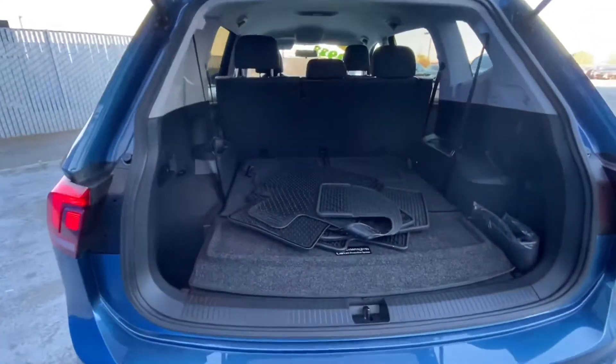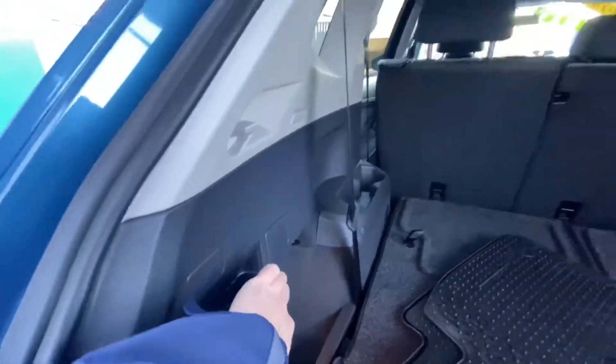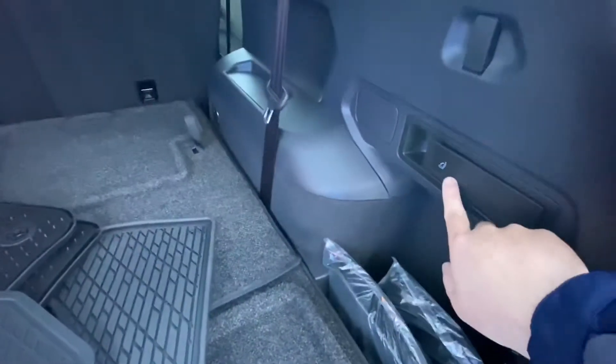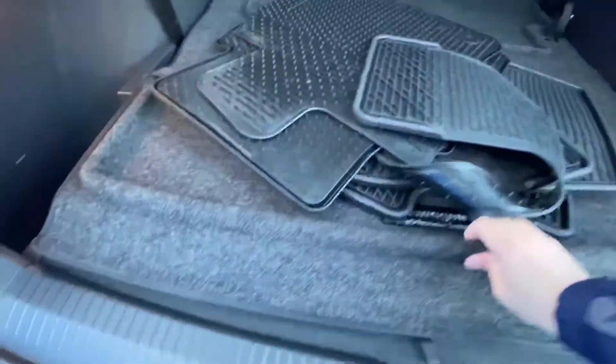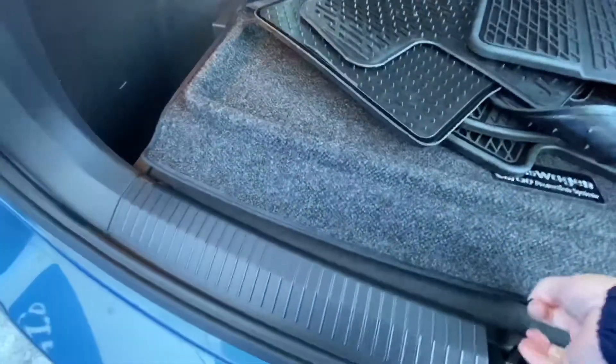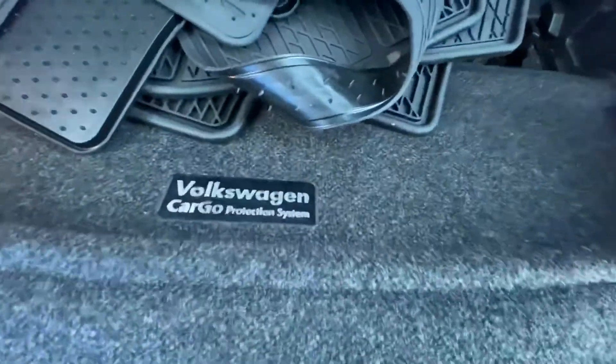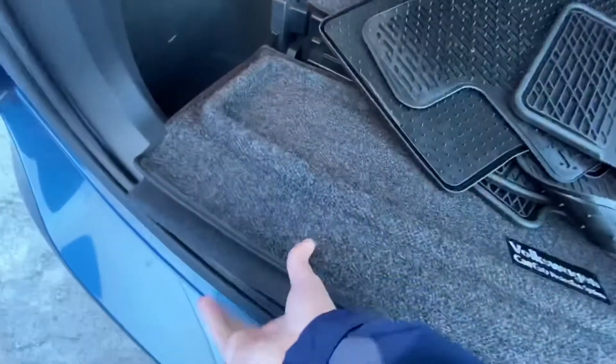Coming right up in the rear, we've got a lot of storage space with foldable rear seats on both sides. We also have a spare tire in the back as well — if you ever get stranded, this will definitely help you out — and also an emergency kit alongside that.